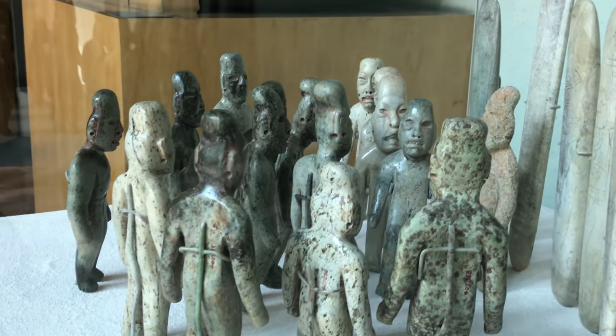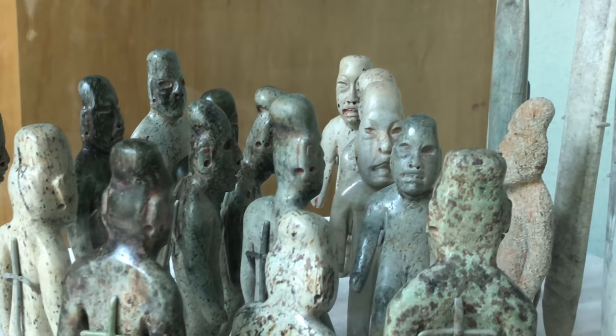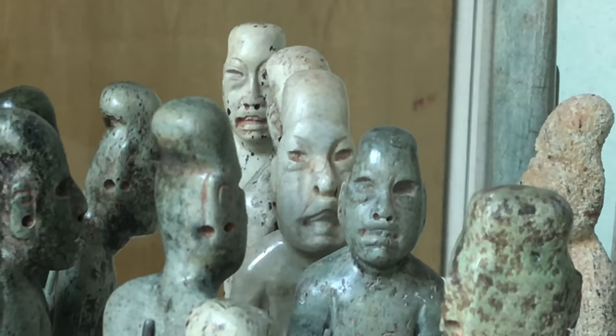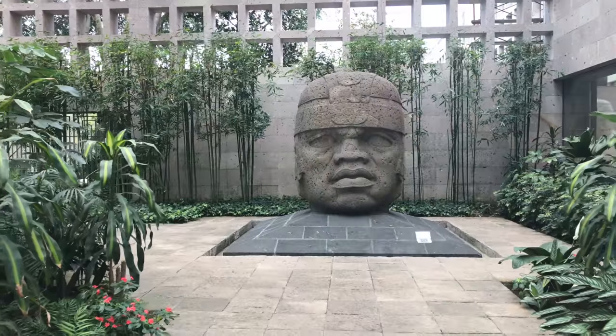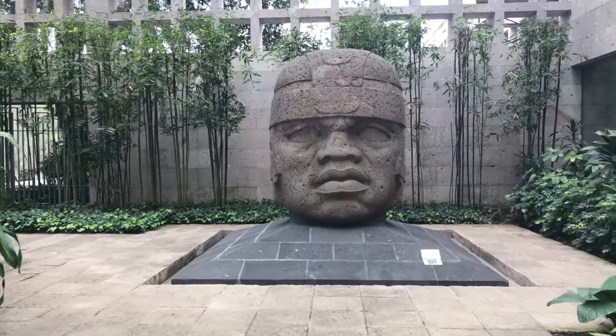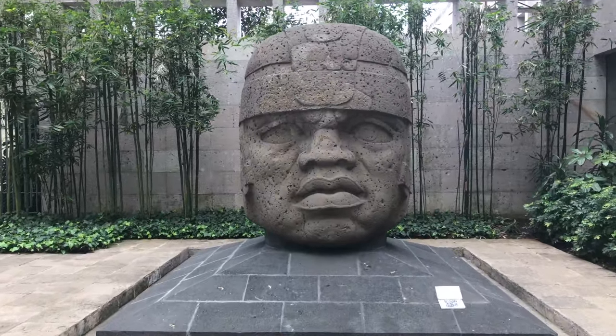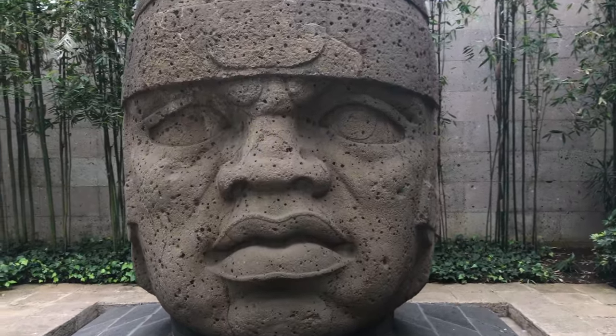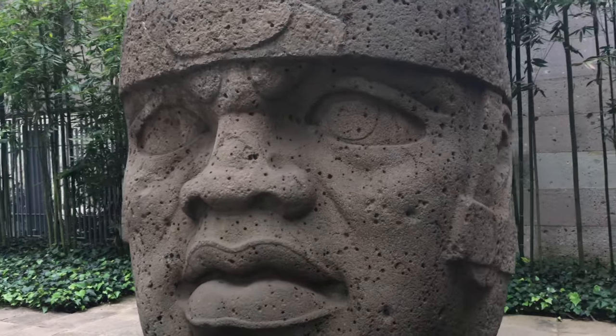Also, of course, the Olmec culture. Here you can see these figures have elongated heads. These figures are located in the Mexico Anthropology Museum. And we'll also get to see some of the fabulous basalt Olmec heads, which are on display as well.